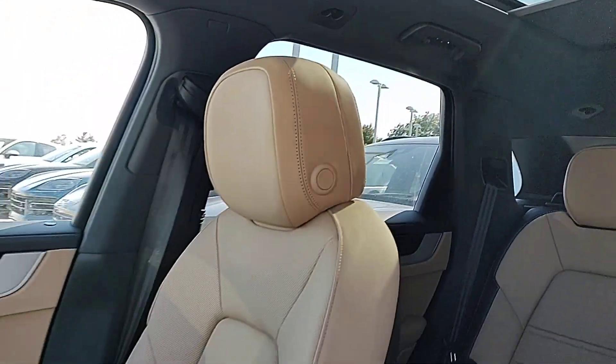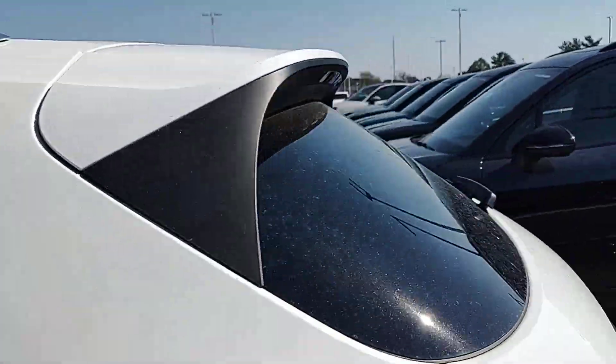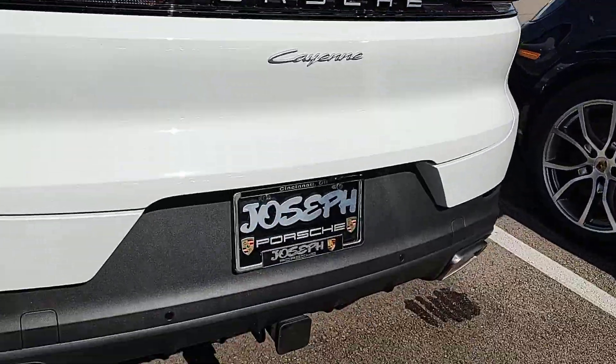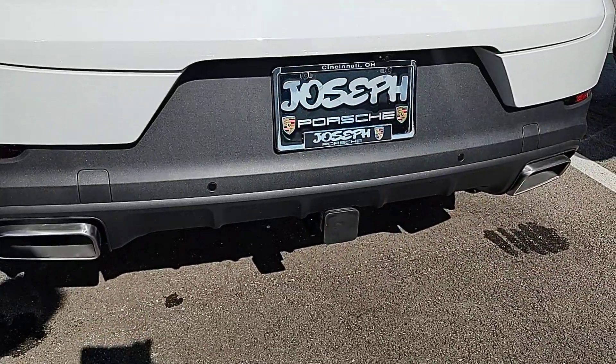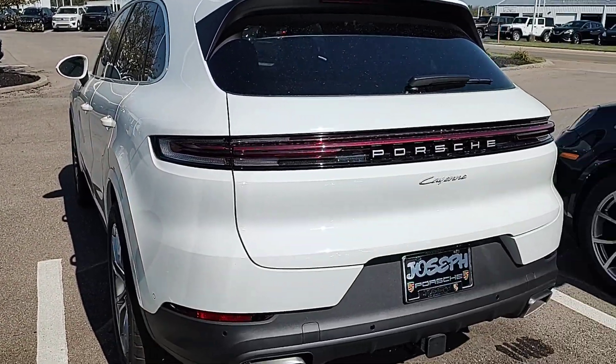It does have the panoramic roof, but there is a soft-touch sun visor that will completely block that out. The MSRP is $96,810 — I'll get that window sticker information over to you. It also has the hitch, which was something we wanted as an option.